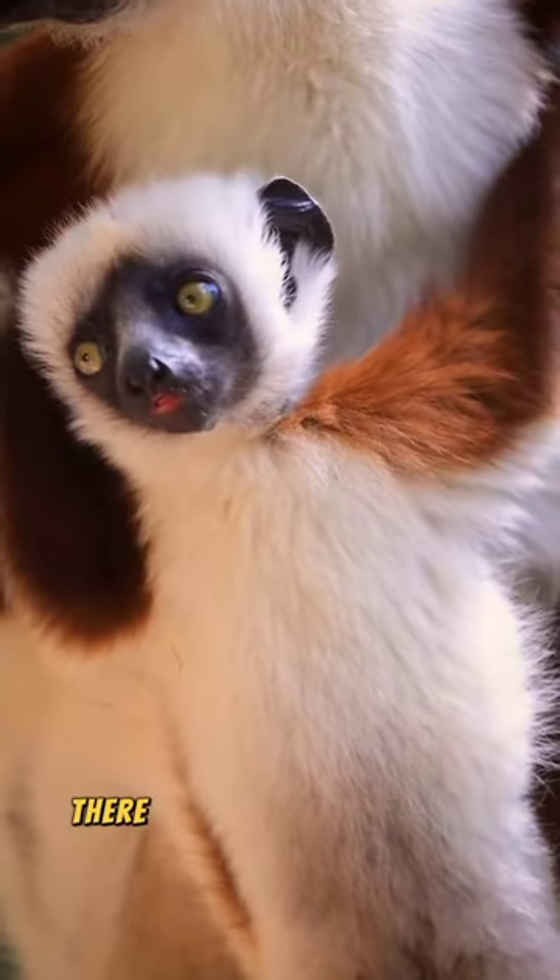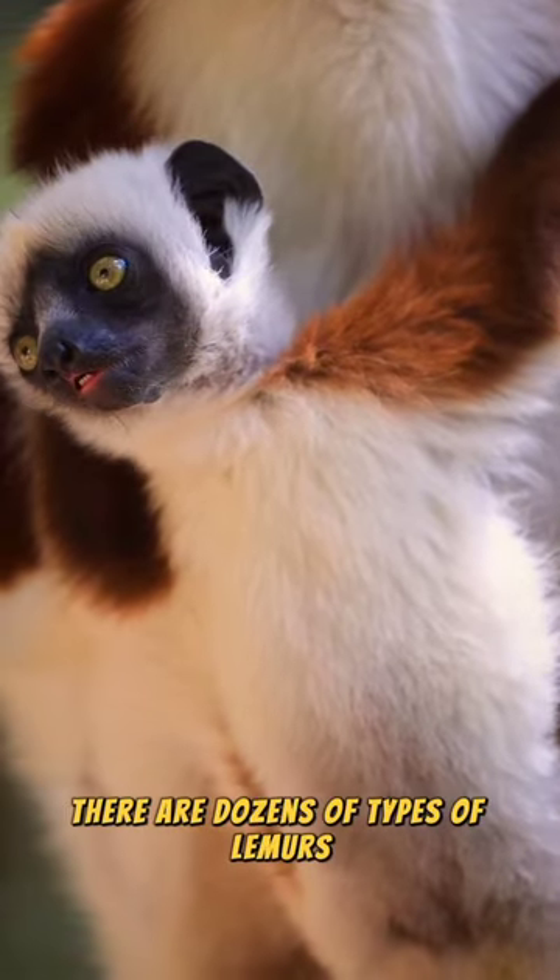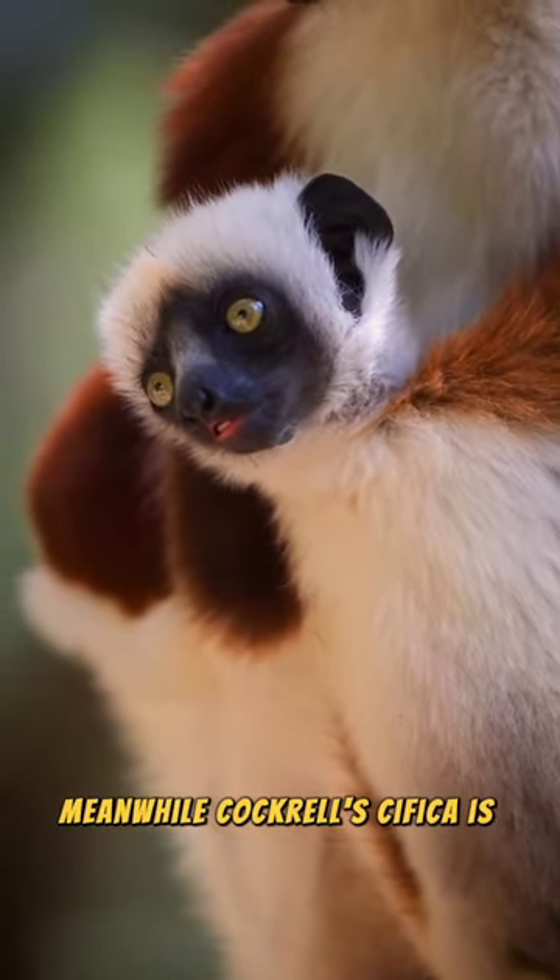On the island of Madagascar, there are dozens of types of lemurs. Cockerell's Sifaka is one of them.